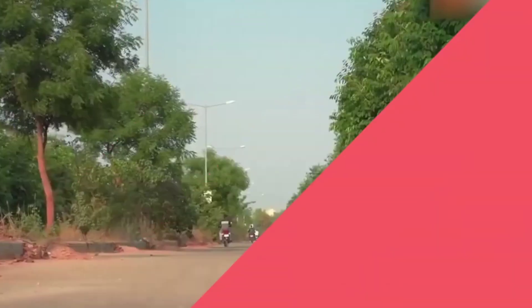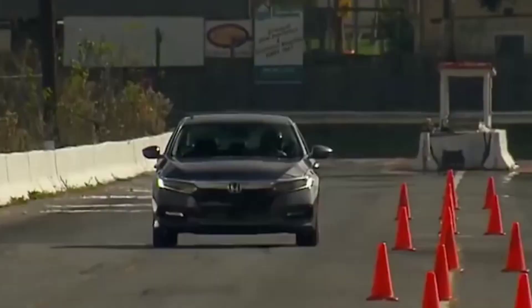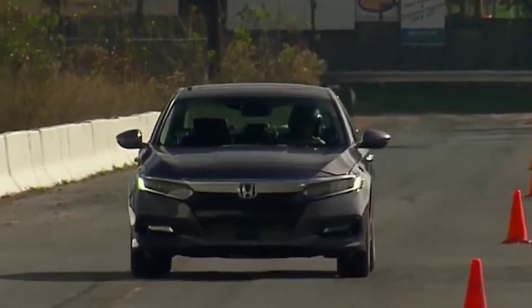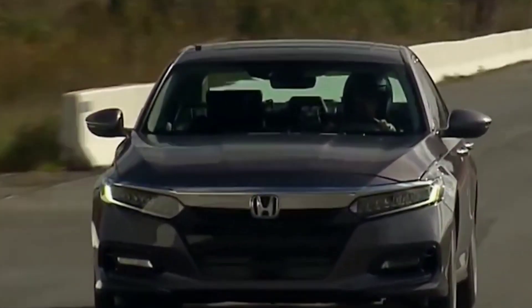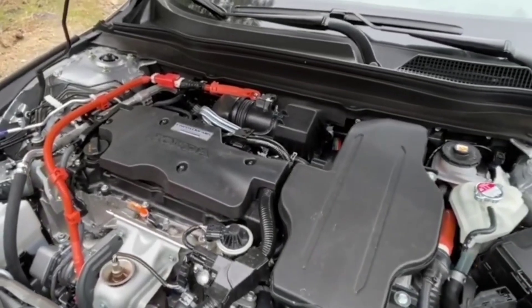The Sport, EXL, Sport L, and Touring are the hybrid trims, while the EX and LX are fuel-driven. Honda seems to be focused on the hybrid models, which is why this year sees four hybrid trims compared to one out of six last year.